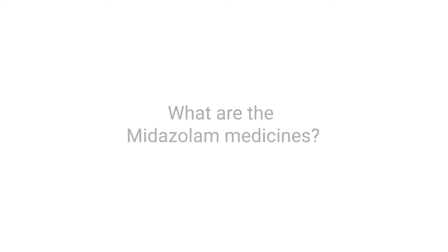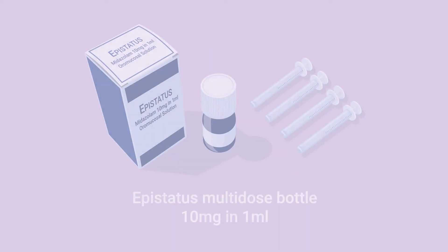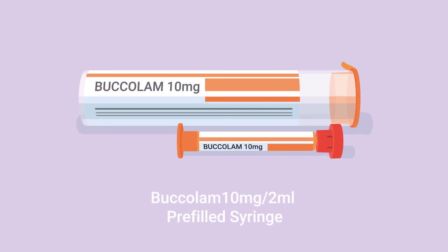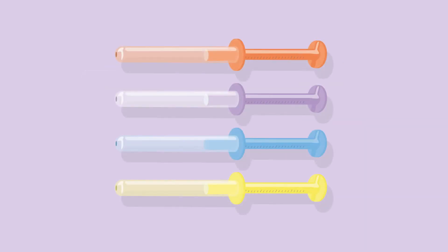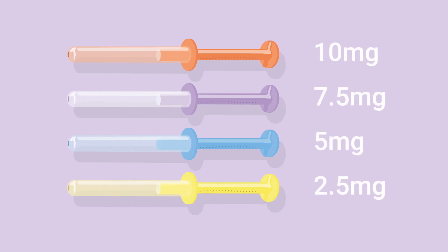There are three types of midazolam preparations available. These are Epistatus 10mg in 1ml pre-filled syringe, Epistatus 10mg in 1ml multi-dose bottle, and Bucalam 10mg in 2ml pre-filled syringe. All the pre-filled syringes are available in a range of doses and are colour coded in the following way: orange 10mg, purple 7.5mg, blue 5mg, yellow 2.5mg.